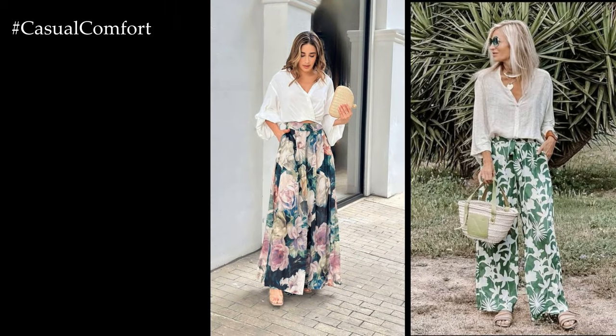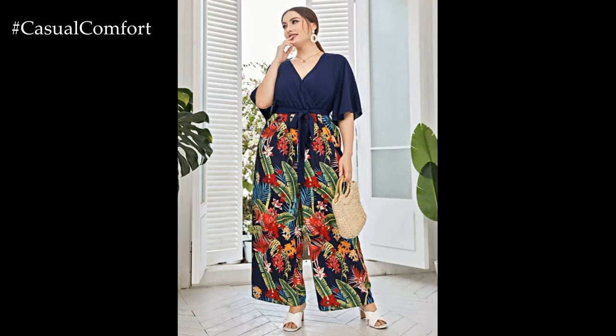Add a denim jacket or lightweight cardigan for added warmth and versatility, allowing you to transition seamlessly from day to night.